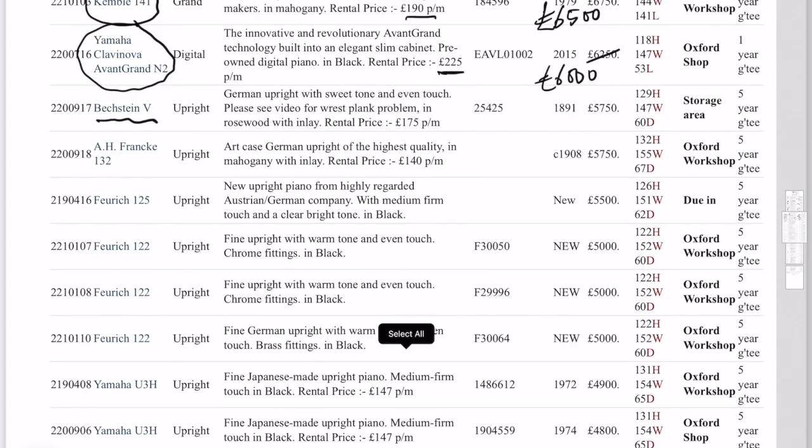Bechstein V is an upright piano — 1891. Now I just remembered — we need to change the wrest plank. So that's what we're intending to get around to doing, and then it will be that price. It's a very pretty case, Bechstein Vs, but they very often have problems with their wrest planks, as I've mentioned on many videos.